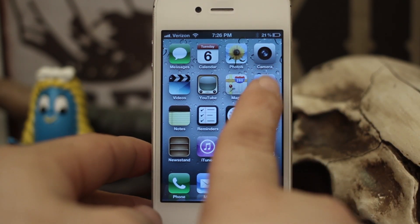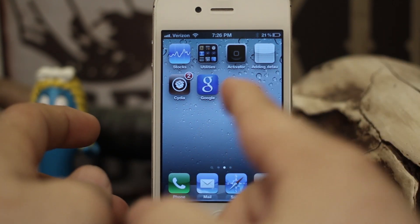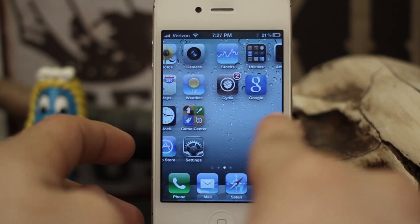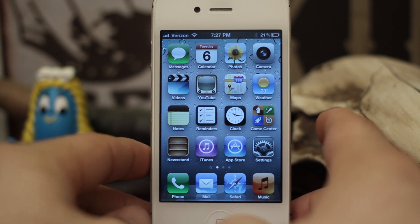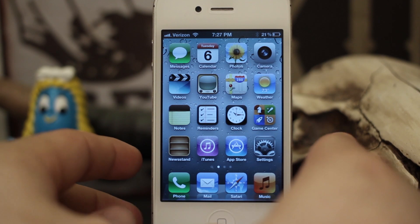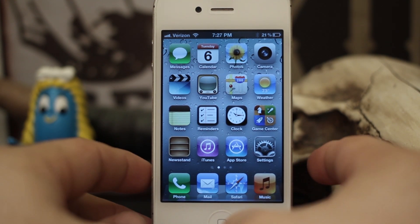The only downside is you do have to have Google Search installed on your device or it won't work. It'll prompt you to download that app once you invoke the tweak for the first time. It's pretty cool though, I'd go ahead and check it out. It's available in the Big Boss repo for free, so you can't go wrong with free. Check it out and let us know what you think down in the comments below. Thanks again for watching everybody, this is Dom and have a great day.